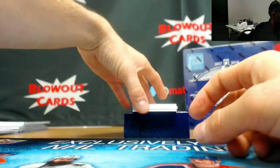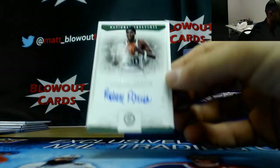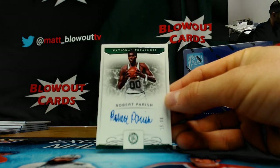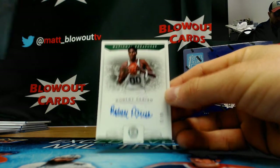Pistons number 10 of 99, autograph Andre Drummond — goes to Joey, Little Bro. Hawks autograph, Spud Webb, number 7 of 10 — goes to Leaf MC. Celtics autograph number 15 of 99, Robert Parish — The Chief.